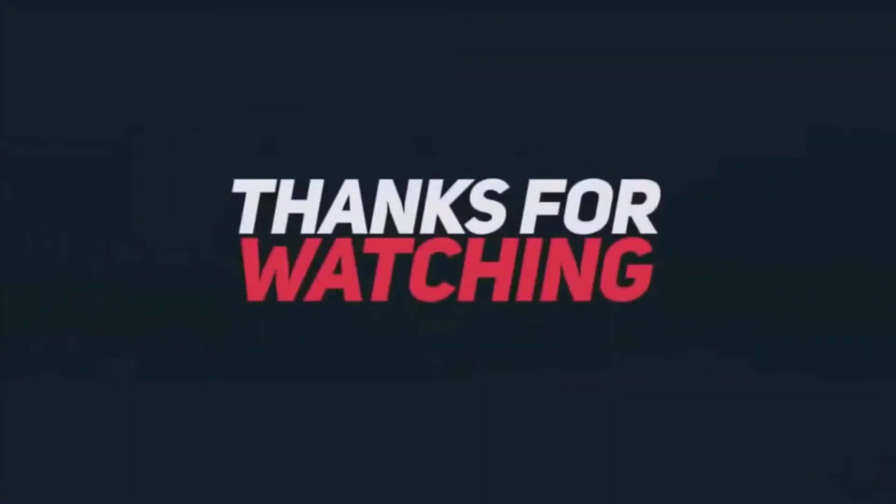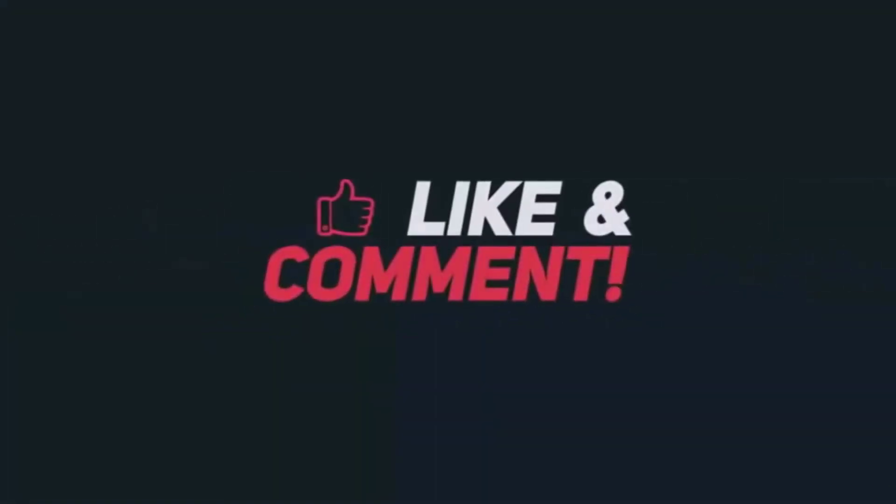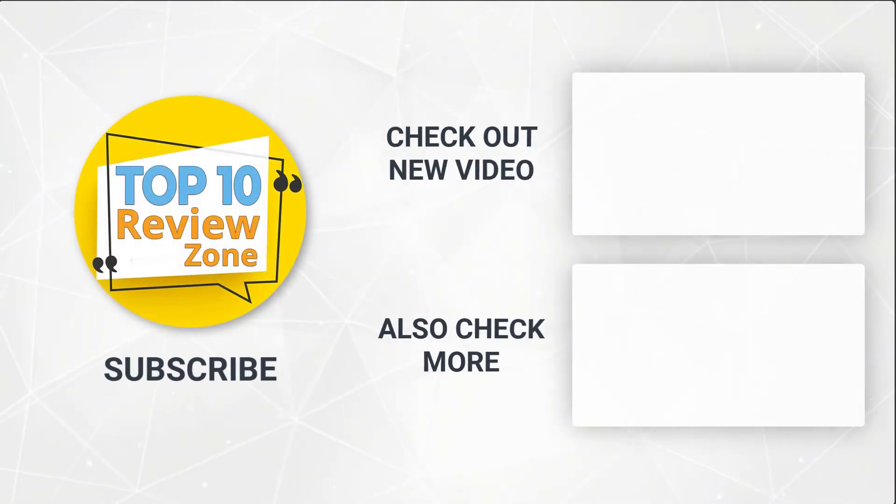Thanks for watching our video! Please like, comment, and share this video with your friends if you found it helpful. Subscribe to our channel if you want more videos like this.